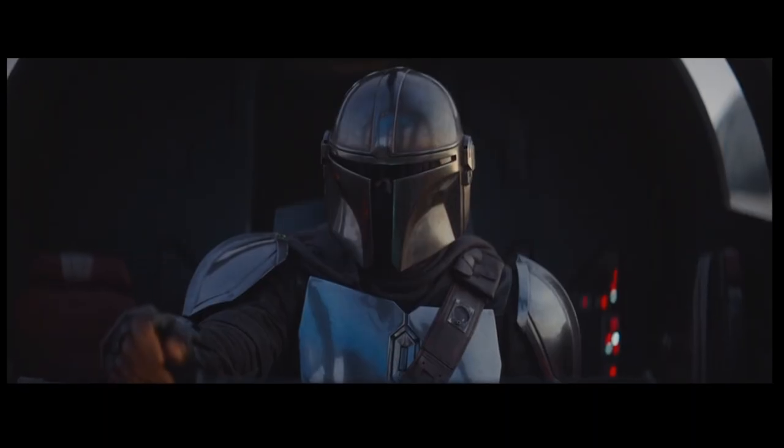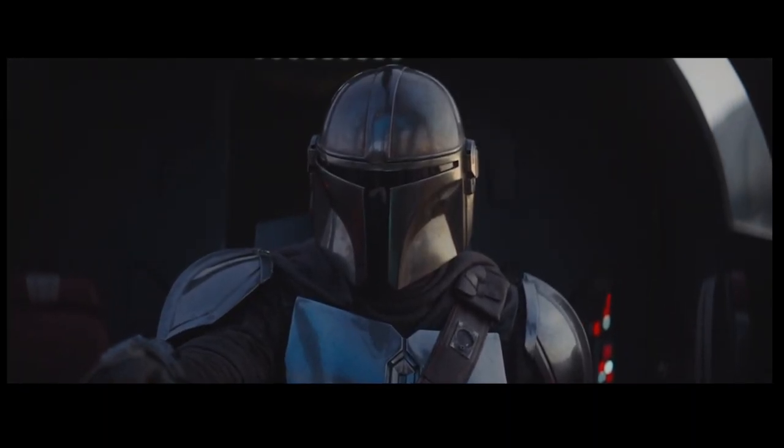Hi, this is Steve, this is Bob, this is Jay. We are Alpha Quadrant Six, a science fiction review show. In this episode we are talking about the stage technology used in the making of The Mandalorian.